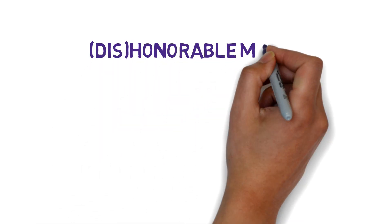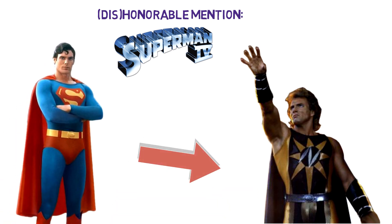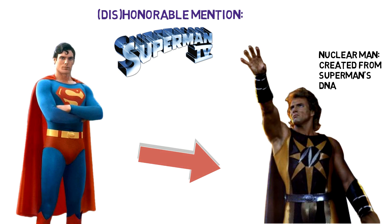Next is a dishonourable mention — we have Nuclear Man from Superman 4, which came out in 1987. We reluctantly have to include this abomination of a character. Although he's not Superman, Nuclear Man was created using Superman's DNA, which technically makes him Superman's clone, and since he's in black, so yeah.